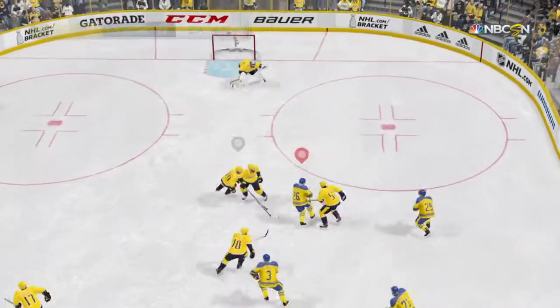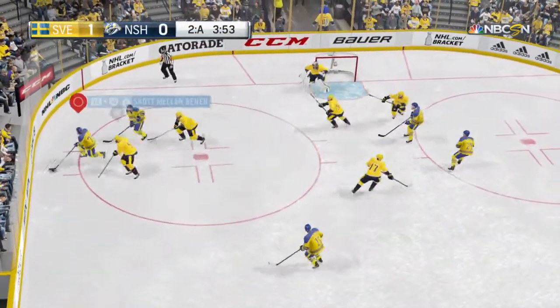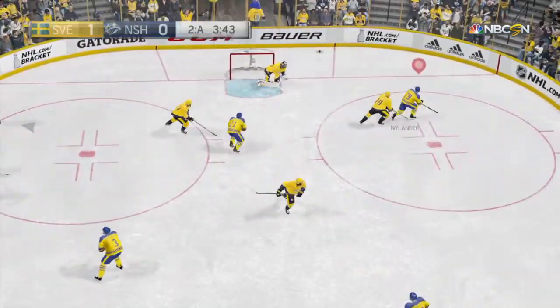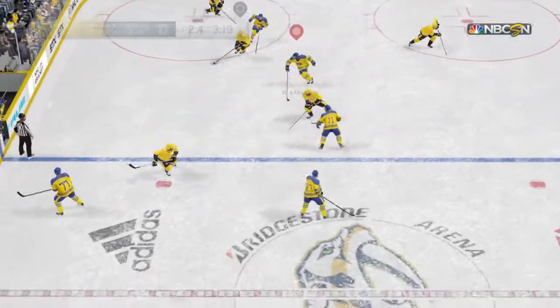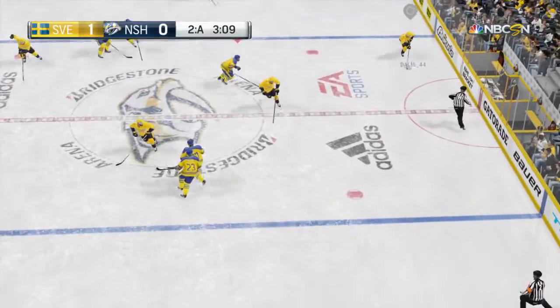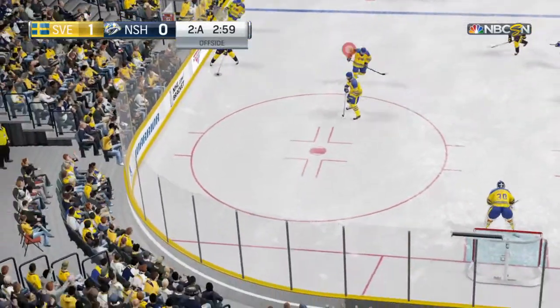Is able to move on in — whiffed on the shot. Right near the goal stripe to Nylander. Nashville's got possession in their own end. Somebody over early offside.